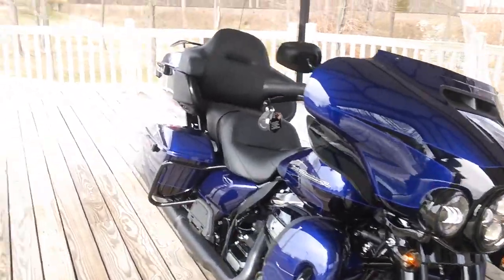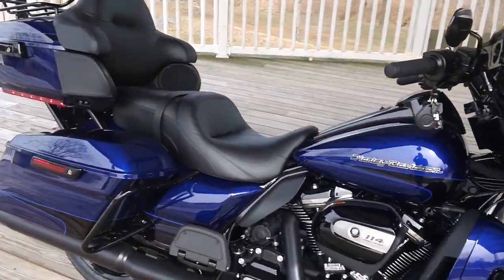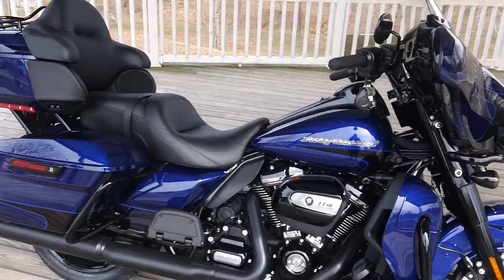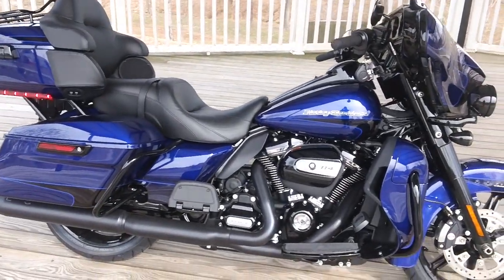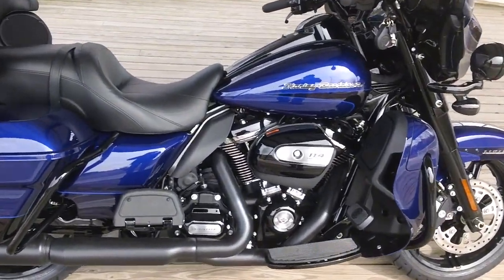Come on down and check this one out and many others. We have the largest inventory in the Carolinas here at Smokin' Harley-Davidson. We're conveniently located at the Glenville Road exit of US 421, which is also the Salem Parkway, and we're open seven days a week.